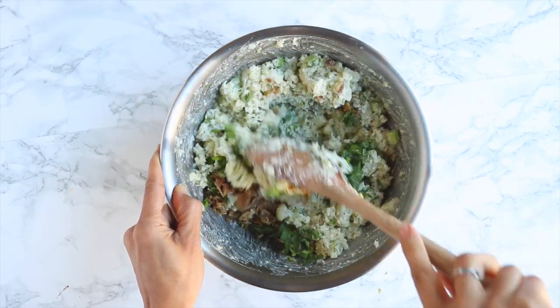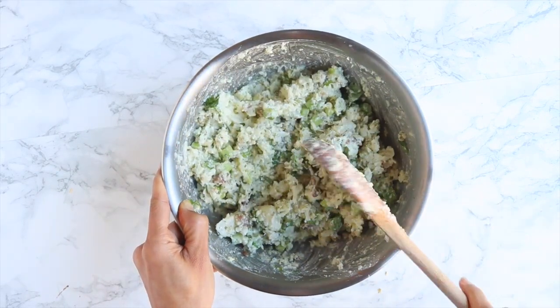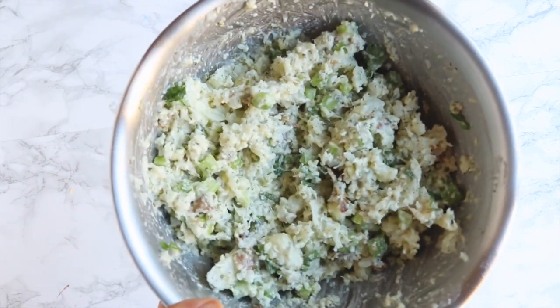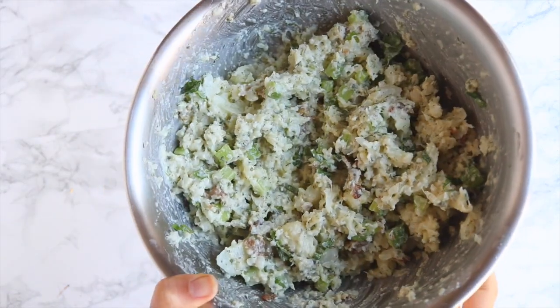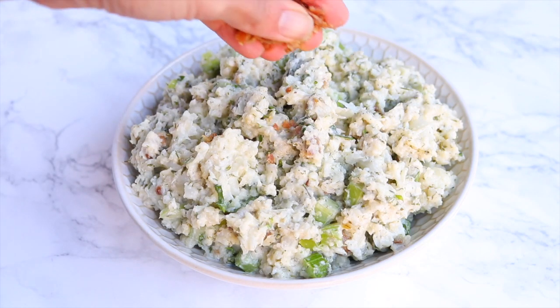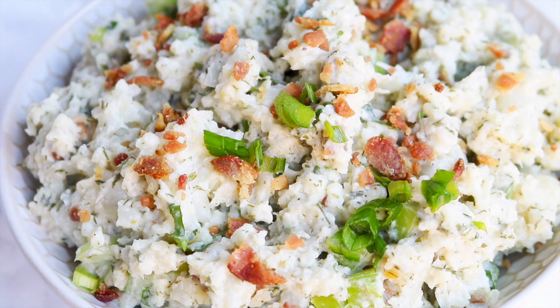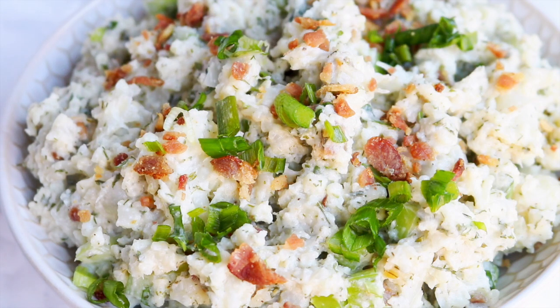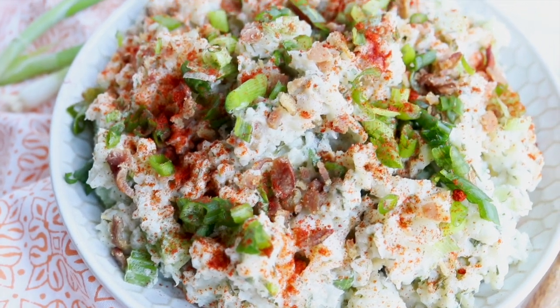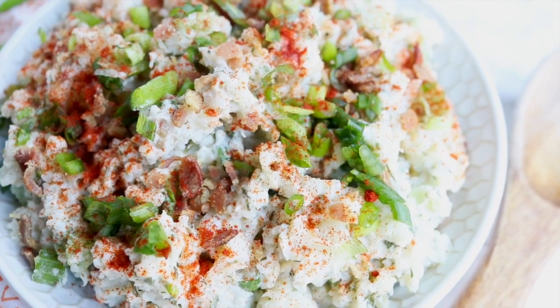Give everything one final stir and this is basically ready to go. A lot of people would add mustard — personally I think mustard is absolutely disgusting so I don't add it, but feel free if you like it. Then I added those extra two pieces of crumbled bacon, some green onion, and a few sprinkles of paprika just to make it nice and pretty. And that's it — no-tato bacon ranch potato salad!